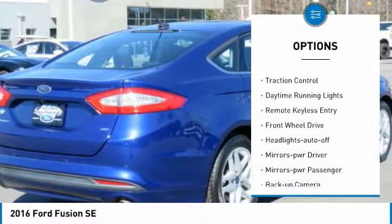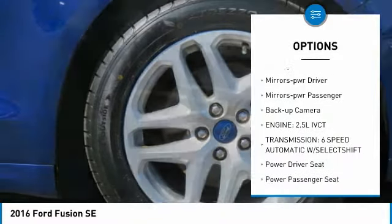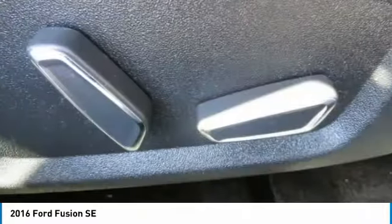Aluminum wheels, heated side mirrors, traction control, daytime running lights, remote keyless entry, FWD, headlights auto off, mirror memory, mirrors power, passenger, backup camera.